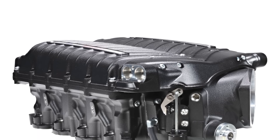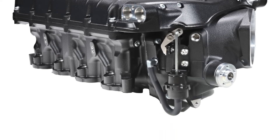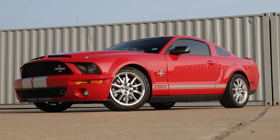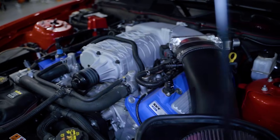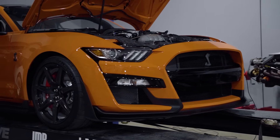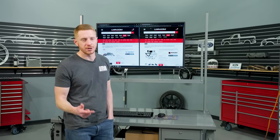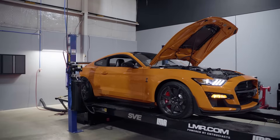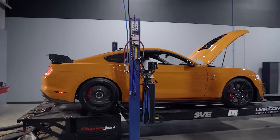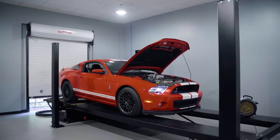Most of us know positive displacement superchargers well because that's what you typically see in OEM applications. Speaking on behalf of Ford: the 2003-2004 Cobra, the 1999-2004 Lightning, and the GT500 — whether 2007-2009, 2010-2014, or the later 2020-2022 GT500. And then non-Ford examples like the Camaro Z/28 1LE and the Dodge Charger and Challenger Hellcats. OEM manufacturers find positive displacement superchargers easy to package and market.